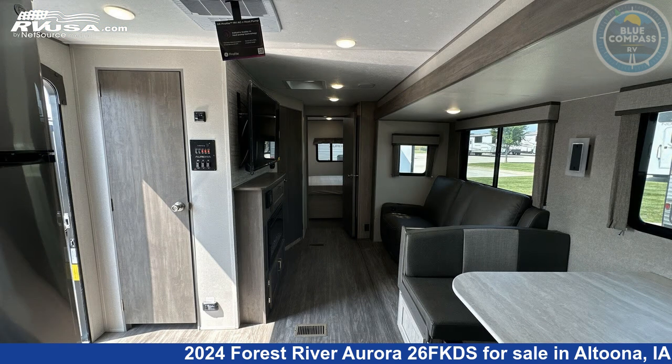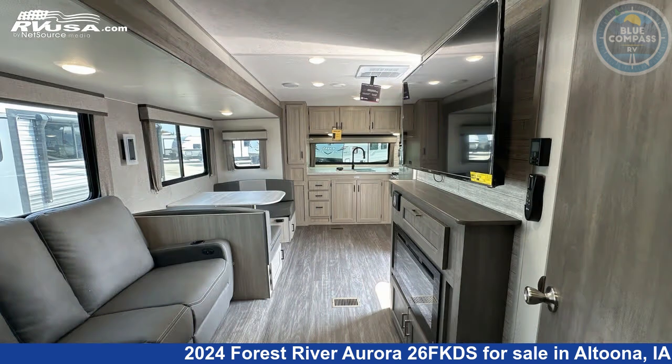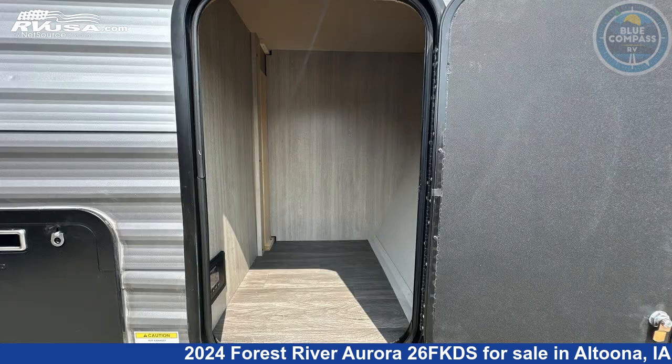The floor plan layout of this travel trailer features a front kitchen, outdoor kitchen, rear bedroom, and two entry and exit doors.